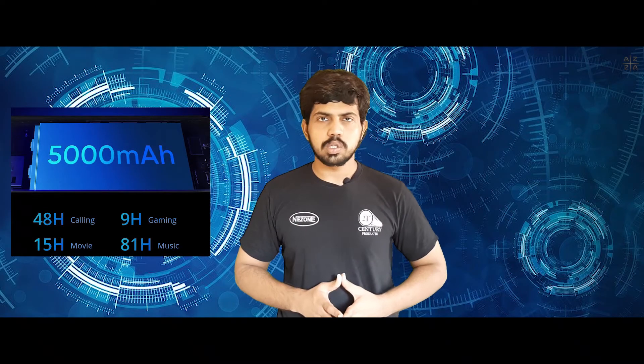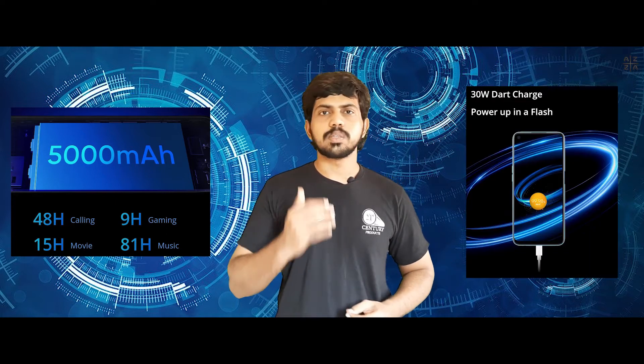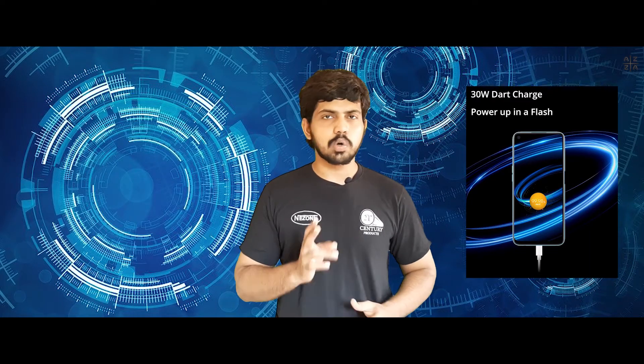The Realme 7 has a 5,000 mAh battery with 30W SuperDart charging, which can charge the phone to 50% in just 26 minutes.